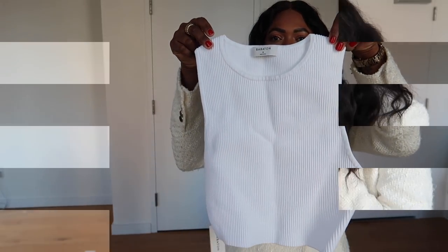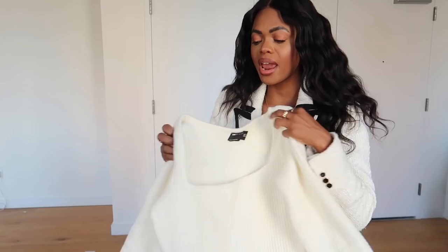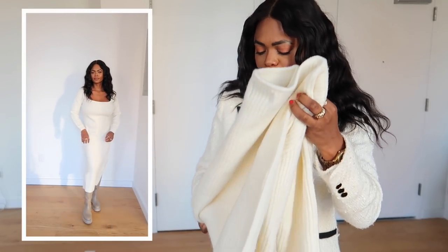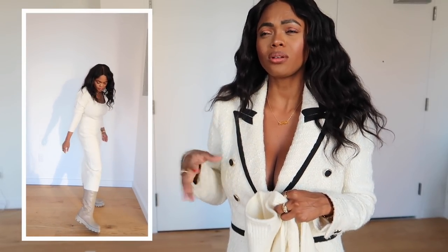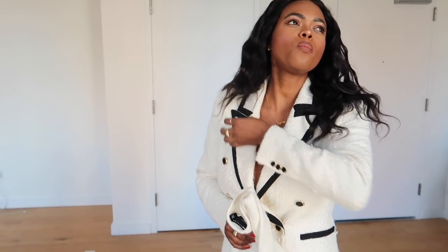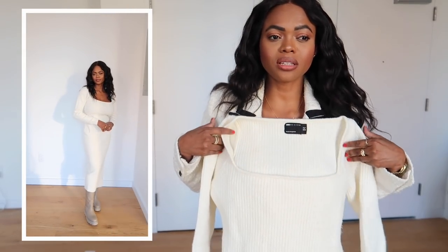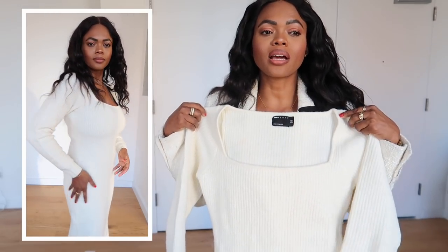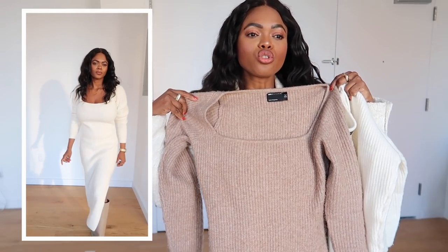Now moving on to ASOS. I wanted some everyday sweater dresses to pop on when I need to run errands, especially when it's really cold — the easiest way to get ready is a sweater dress and a boot and I'm out the door. In the past I always bought sweater dresses with high necks but I feel like they can look a little dated. Square necklines are one of the best for big-chested ladies, and when I saw ASOS had these in a square neckline, I ordered two.